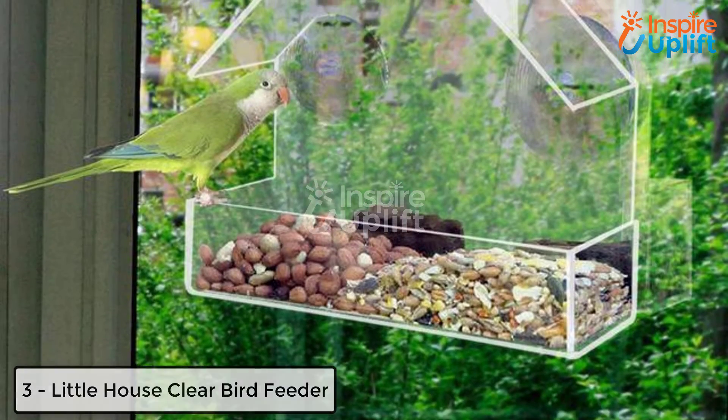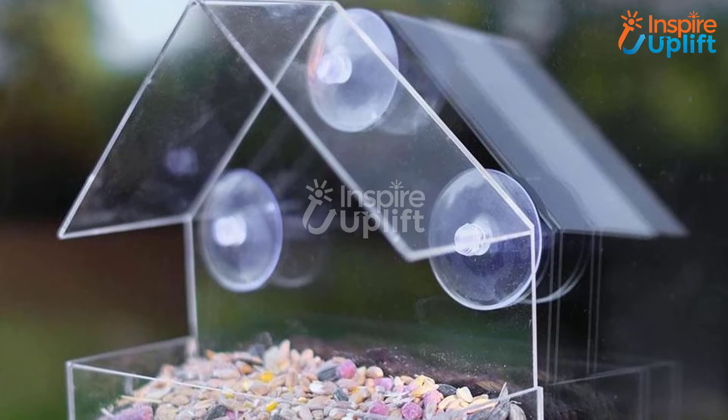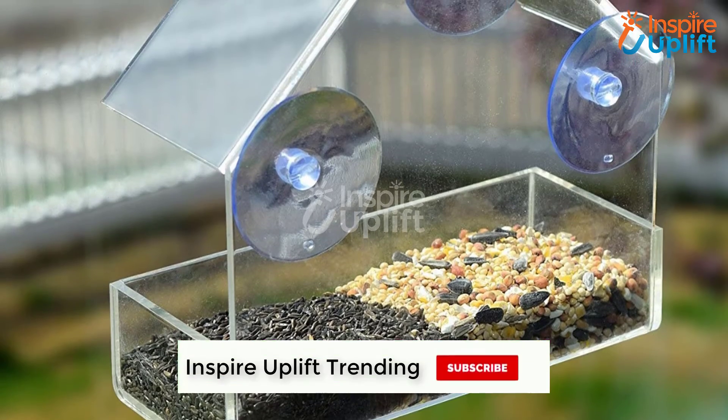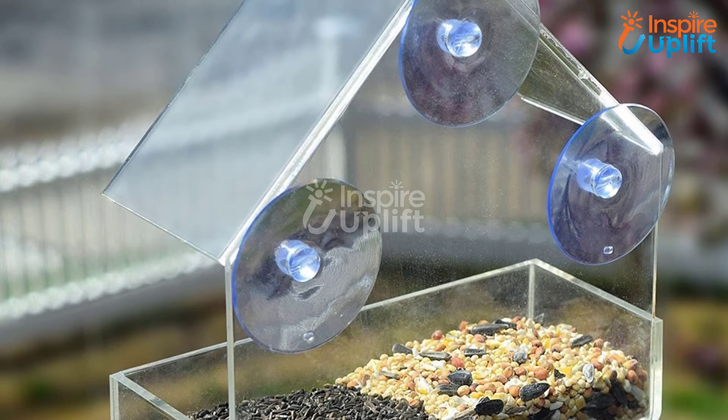At number 3 we have the Little House Clear Bird Feeder. Just like indoor wall decor, outdoor wall decoration is also imperative. This cute little house feeder is conveniently installed on your outdoor wall. Not only does it amp up your wall look, but it also aids in feeding birds flying around the house.